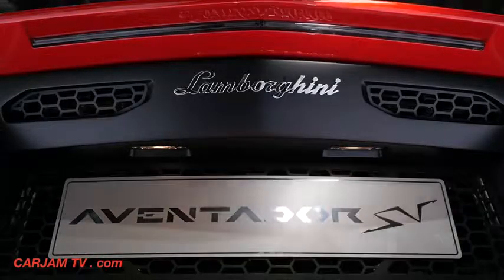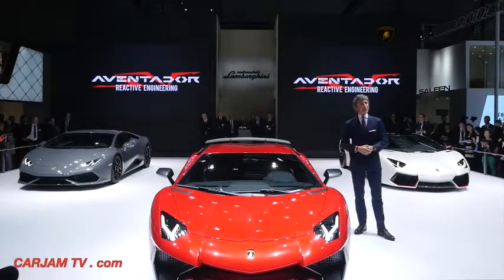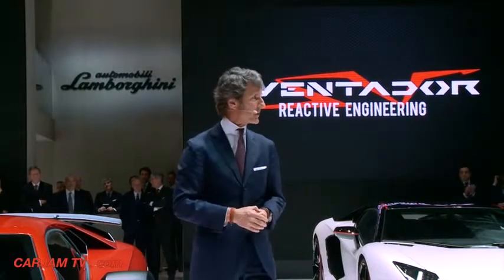Ladies and gentlemen, the Lamborghini Aventador LP750-4 Super Veloce. Thank you very much.